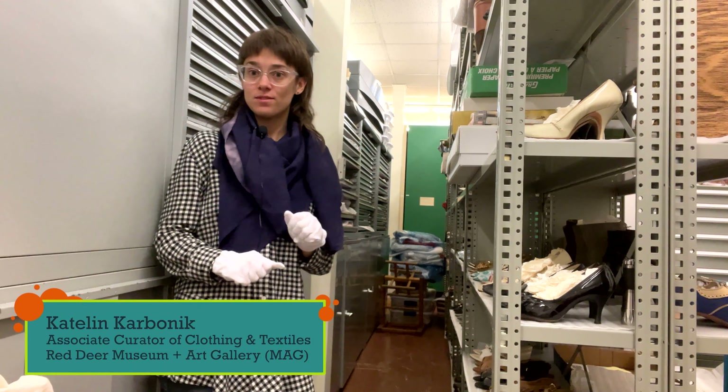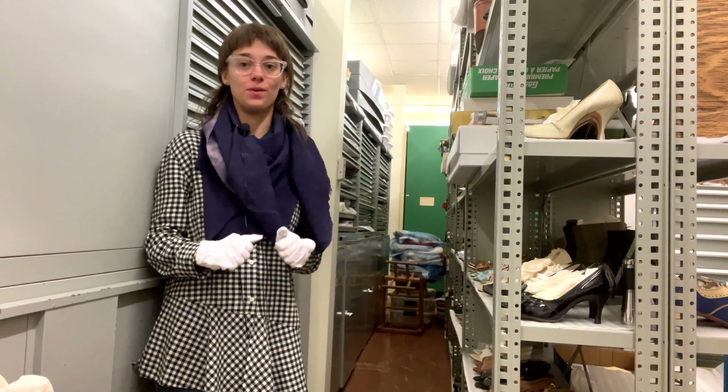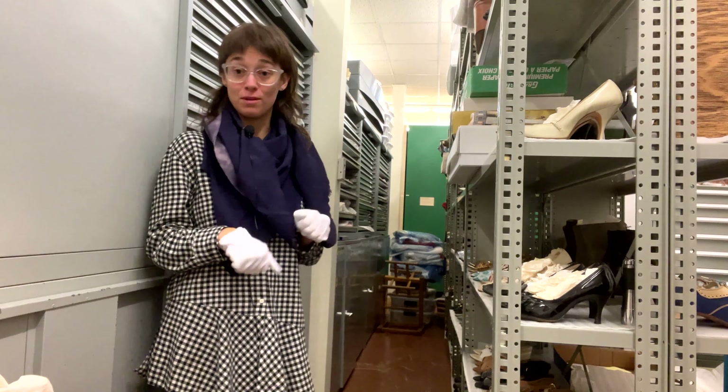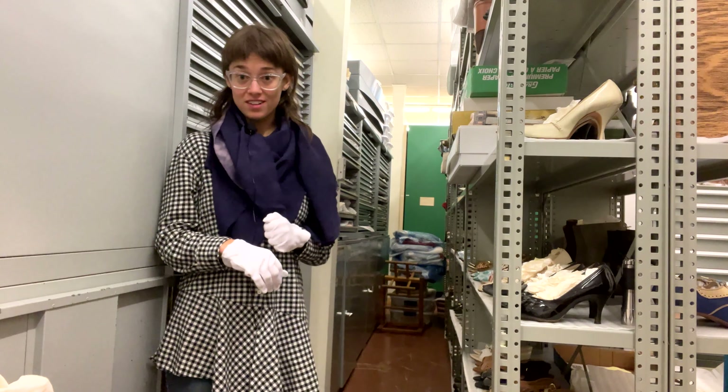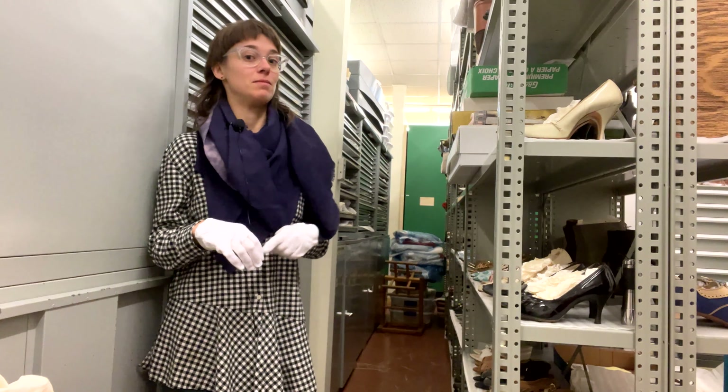Hi everyone, my name is Caitlin. I'm the Associate Curator of Clothing and Textiles here at the Reggie Museum and Art Gallery, and today I just want to do a really quick video of some of the things that we've been working on lately.